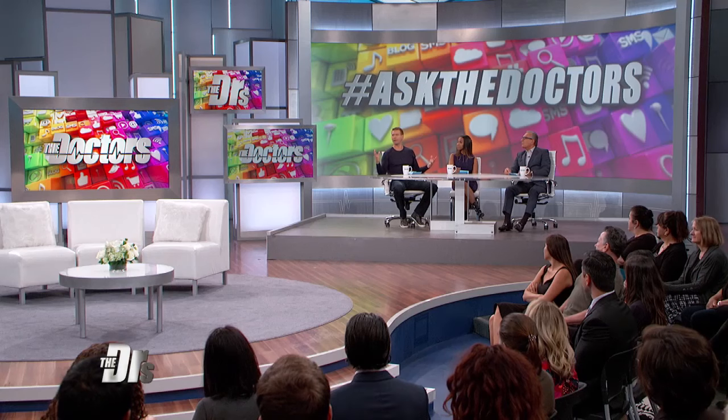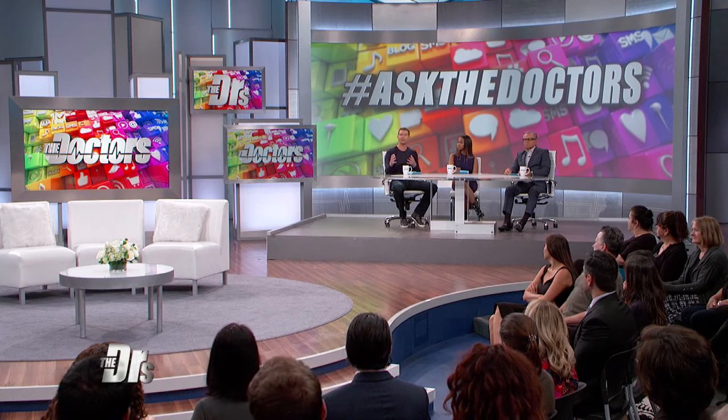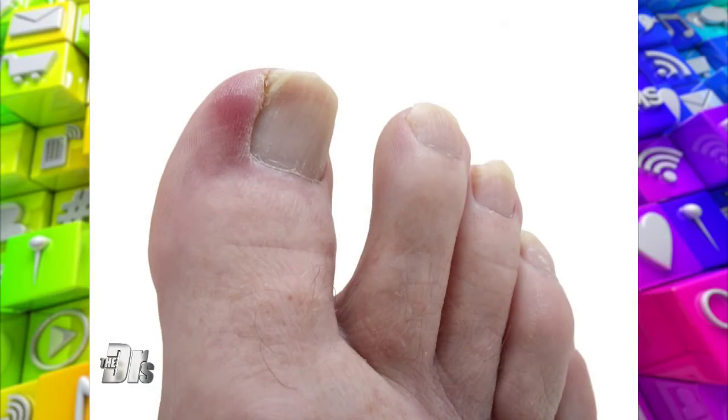I want to answer this in two parts. First, let's say someone believes they're developing an ingrown toenail. They can be incredibly painful, but initially you may not notice a lot of inflammation or redness — it's just starting to really hurt. What can you do before you get to Jake's point? Is there something early on that you can do to prevent it from moving on to a true infection where you potentially even have to remove the toenail?